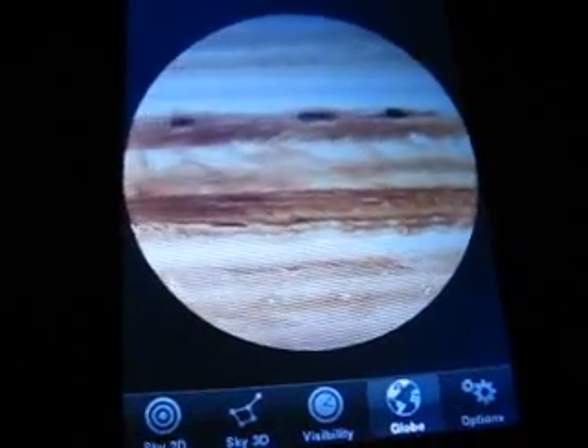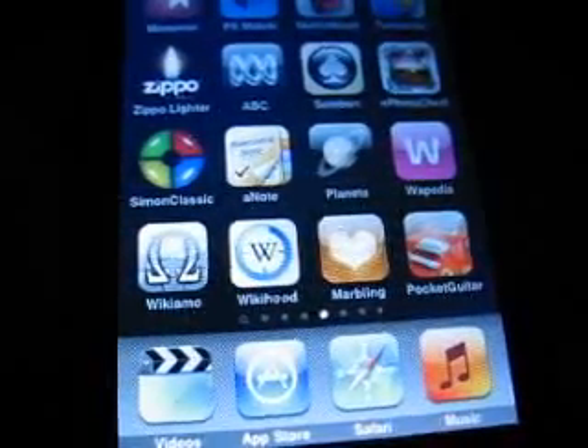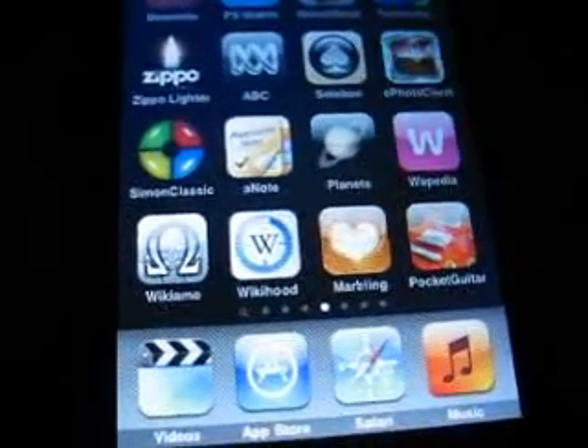It's called Planets, and it's a free one from the App Store at Apple. Bye for now.